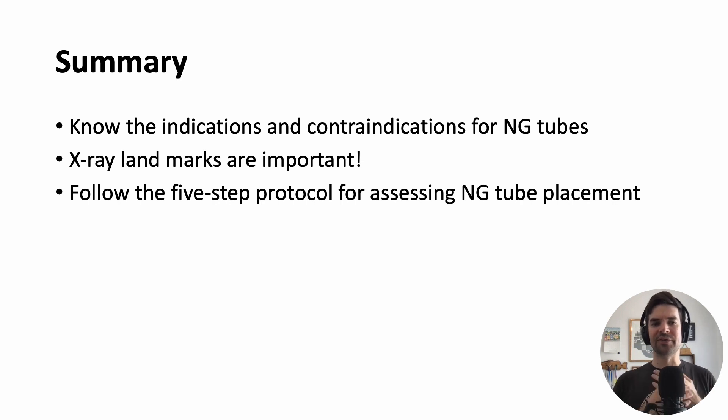To summarize: hopefully you have a sense of the indications — small bowel obstruction, unable to eat — and contraindications — any facial trauma whatsoever — and some relative contraindications like known varices. X-ray landmarks are certainly important. It is not the nurse's job to interpret the x-ray, but it might be helpful to look at it and get a sense of where it is until the doctor gives the formal read. Hope this was helpful — leave comments, questions, and concerns below.